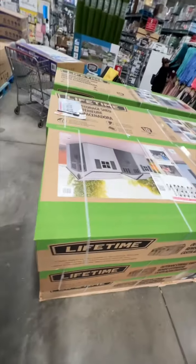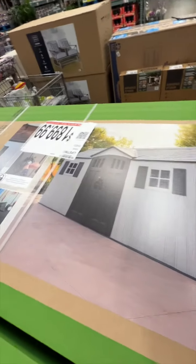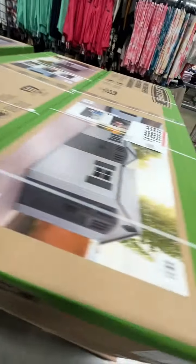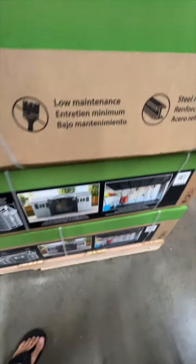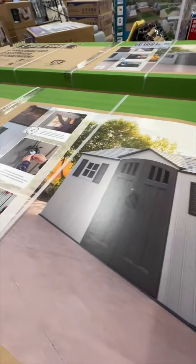They got these giant... look at this thing. This thing's huge. All right, this is it right here, and the price is about $2,000. Let me get a better view of it over here. This is it here. You can set that up in your backyard. This is what it looks like for $1,900.